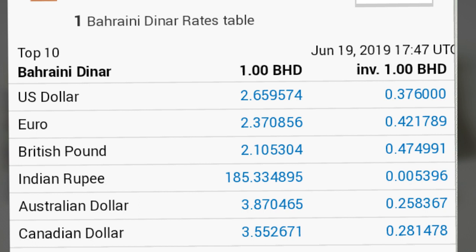1 Australian Dollar equals 0.25 Dinar. 1 Canadian Dollar equals 0.28 Dinar. 1 Dinar equals 2.65 US Dollars.